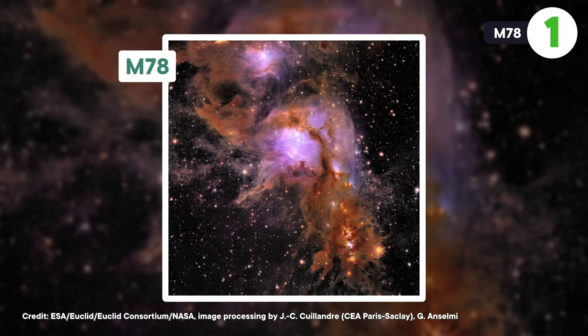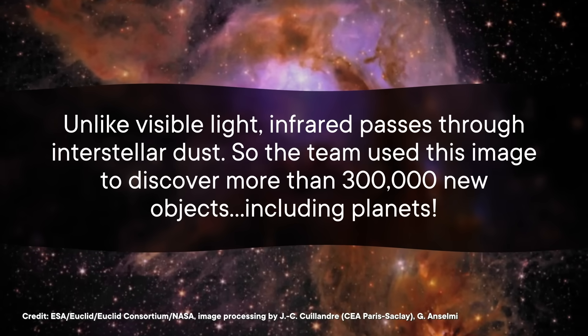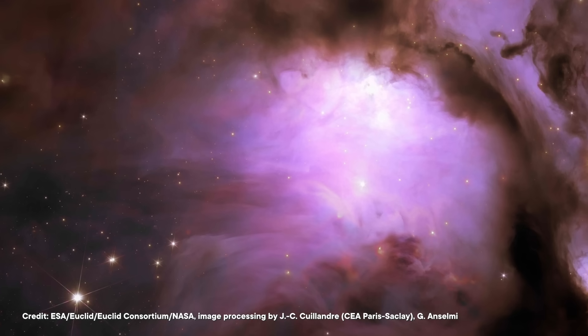The first is the Stellar Nursery M78. You're looking at light being made by a bunch of baby stars. While you may be fond of the swirly shape or that complementary color combo, astronomers love this image because it reveals brand new details of a previously studied region. Euclid can see both visible and infrared light, and this image is a combination of both. Unlike visible light, infrared passes through interstellar dust, so the team used this image to discover more than 300,000 new objects, including planets. That bright purple area in the middle shows astronomers where a bunch of baby stars have just formed and started spitting out radiation. By studying these patterns and getting a better sense of how many stars and planets are being made in this astronomical nursery, scientists can gain a better understanding of how stars and solar systems form.